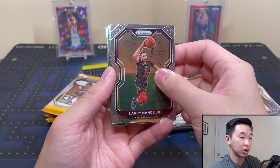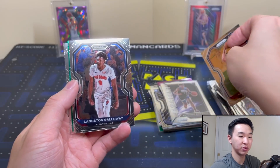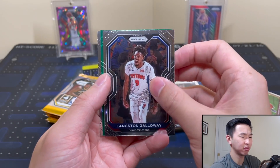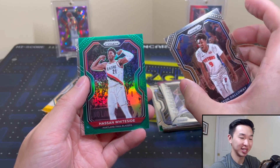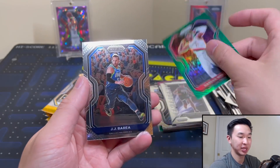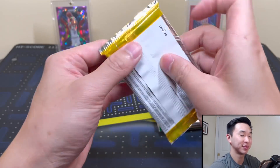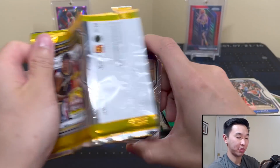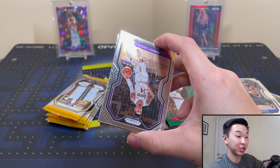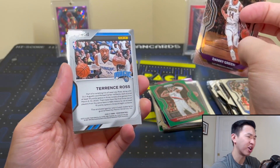We need a silver LaMelo. All right, are we getting a green rookie again — are we going three for three? No — Hassan Whiteside. There goes the streak, ended at two. I'm grateful I got two though, so still very happy about that. And here's our jersey card — patch LaMelo to 10 incoming! Terence Ross.